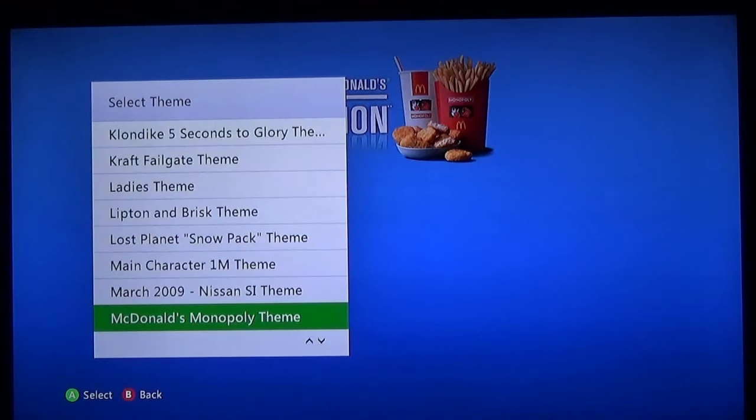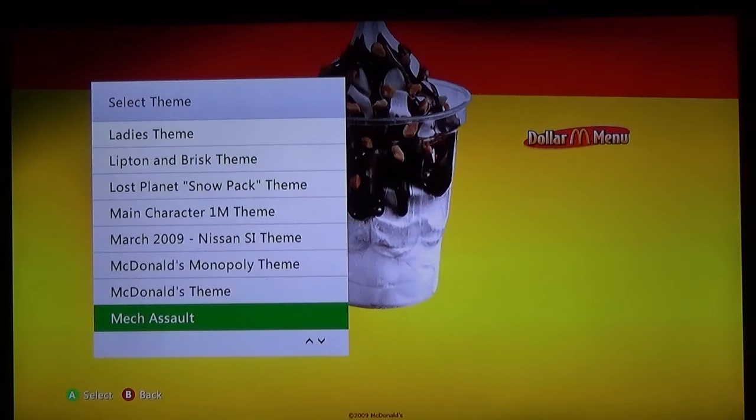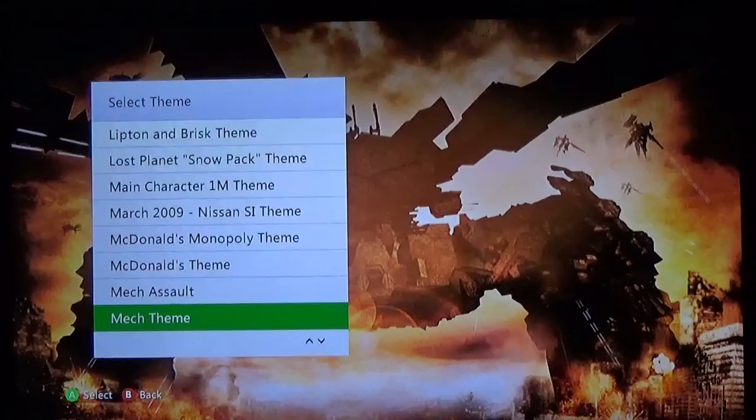McDonald's Monopoly theme — the absolute bare minimum. They just slap their logo and a picture of their meal on there and boom, that's the theme. At least this one is a bit of a closer image — you get the McDonald's Sundae theme here off their dollar menu. Mech Assault — anyone remember this game? It was a fun game, kind of like Armored Core. This mech theme from Armored Core — it's either 4 or Verdict Day — really damn cool theme, I love this theme.